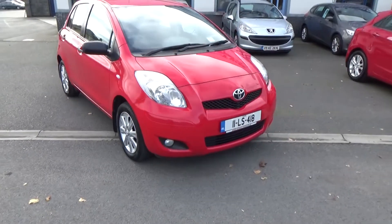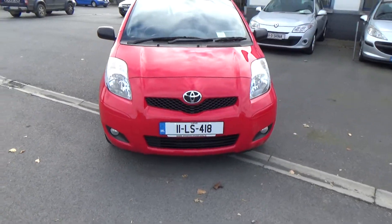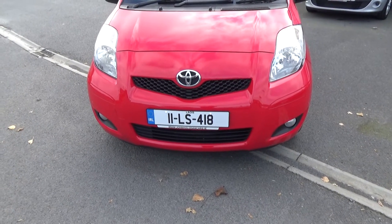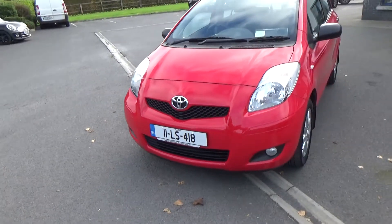Hello and welcome. Today we're going to give you a quick presentation of our 2011 Toyota Yaris Sport. I'm just going to focus on the registration number if you want to get a quote for insurance — it's very important.